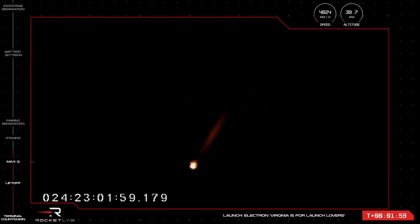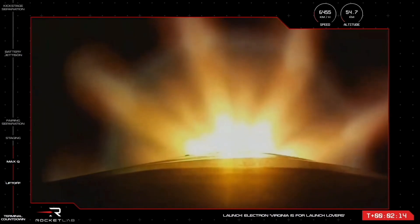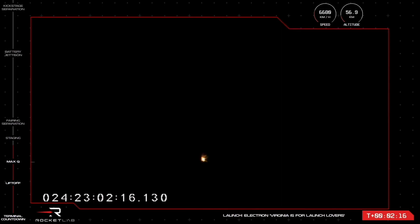Separation of the first and second stages then allows the Rutherford engine on the second stage to fire up and continue with the mission to low Earth orbit. The events are called out for mission control as MECO, stage separation, and Stage 2 engine ignition. Meanwhile, those nine Rutherford engines are continuing to propel Electron at more than 6,000 kilometers per hour — 2 minutes and 10 seconds into flight of Virginia is for launch lovers.